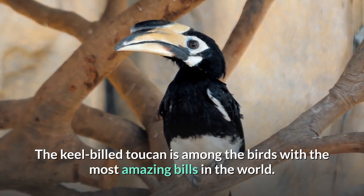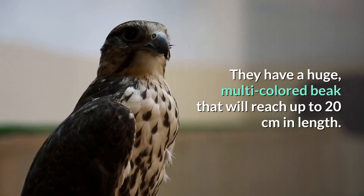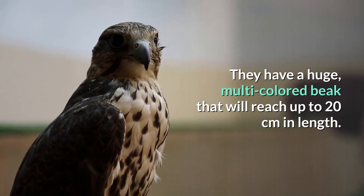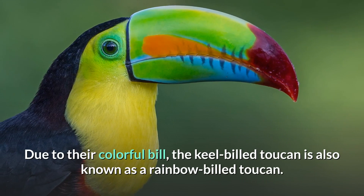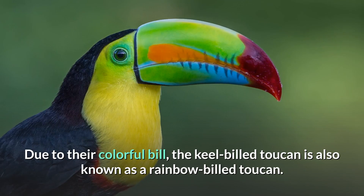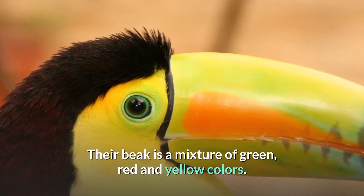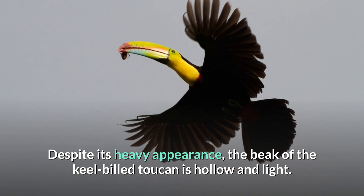Number 5: Keel-billed Toucan. The keel-billed toucan is among the birds with the most amazing bills in the world. They have a huge multi-colored beak that can reach up to 20 centimeters in length. Due to their colorful bill, the keel-billed toucan is also known as the rainbow-billed toucan.